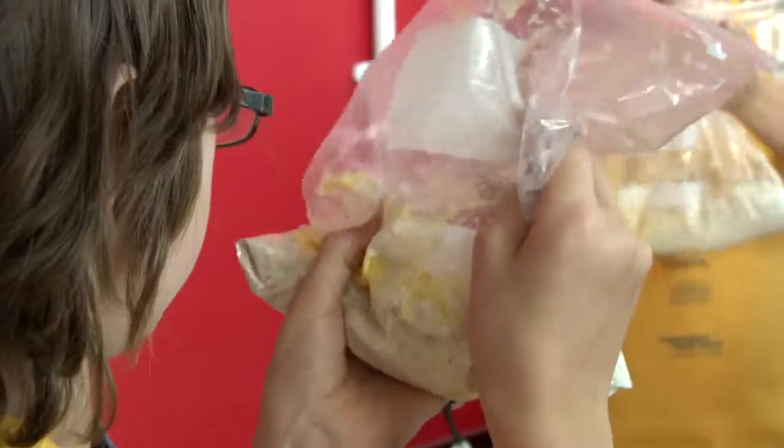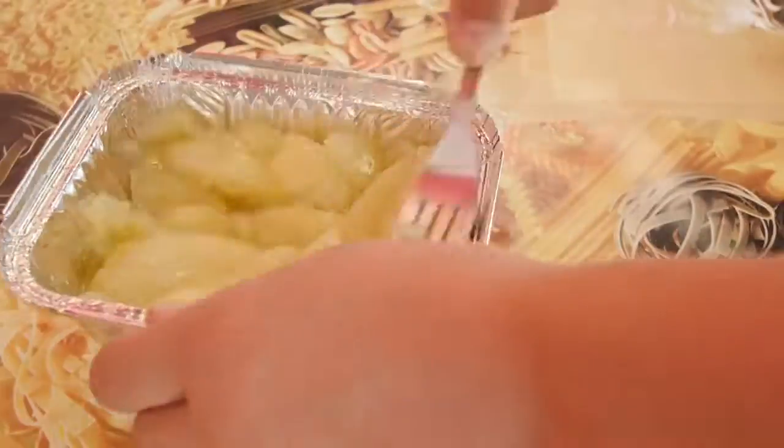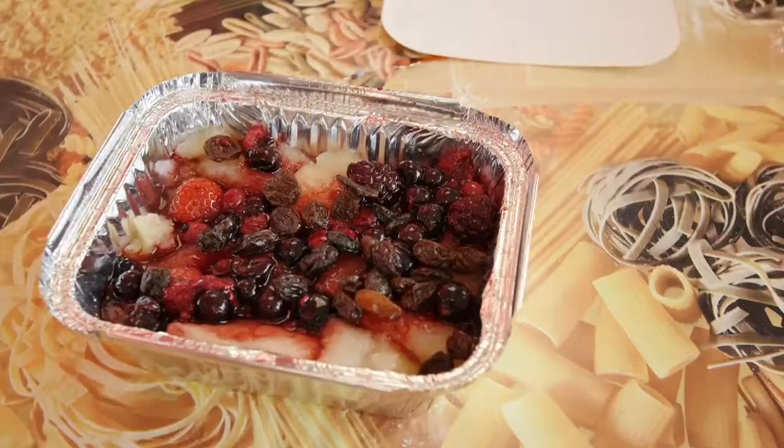Desserts work in exactly the same way. When making crumbles, you could layer up with apples and then challenge the children to try and find some strawberries too.